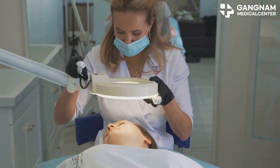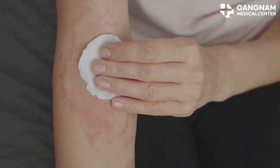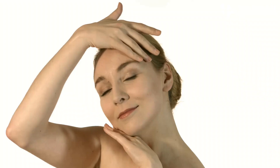Next up, their anti-inflammatory properties are a game changer. If you struggle with acne, atopic dermatitis, or psoriasis, this is for you. Exosomes from umbilical cord stem cells can suppress inflammatory cytokines, dialing down redness and irritation. Imagine saying goodbye to those pesky flare-ups.